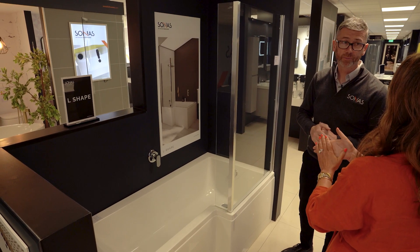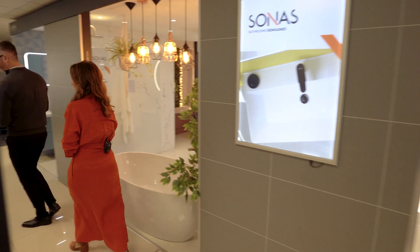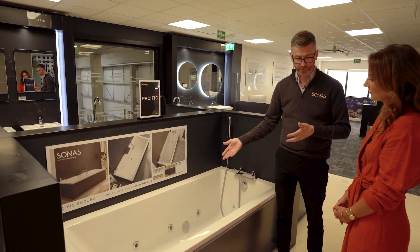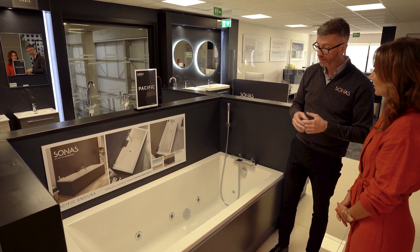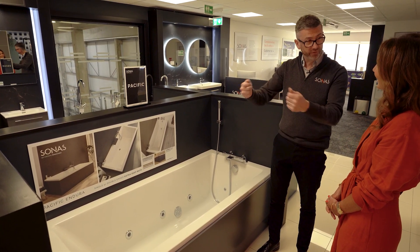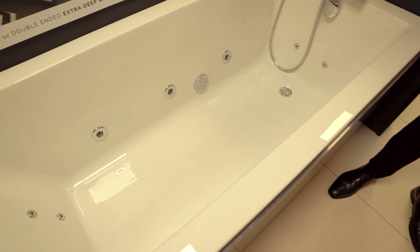What about the whirlpool bath — the home spa? This is an example from our Pacific range: an extra-deep bath with a whirlpool system, which is optional. Any of the rectangular baths or shower baths can be upgraded to a whirlpool system. They're all assembled here on site — we drill out the bath for the jets and fit the whirlpool system, which takes a couple of days from order. We fully wet test and power test the bath before shipping it to the customer.